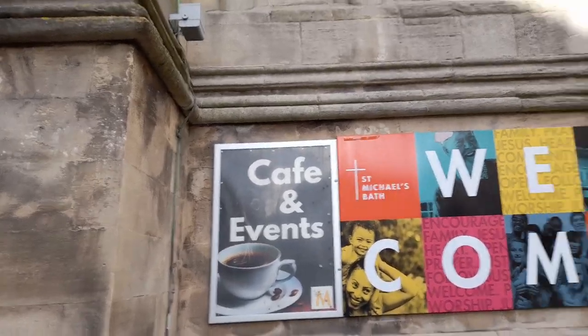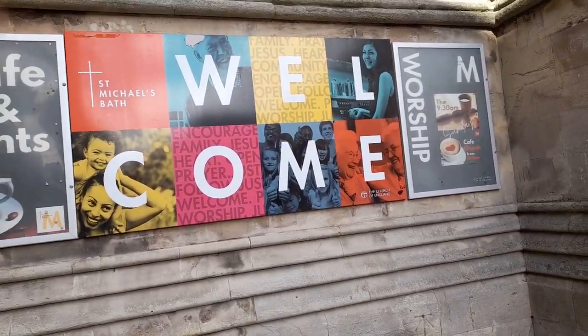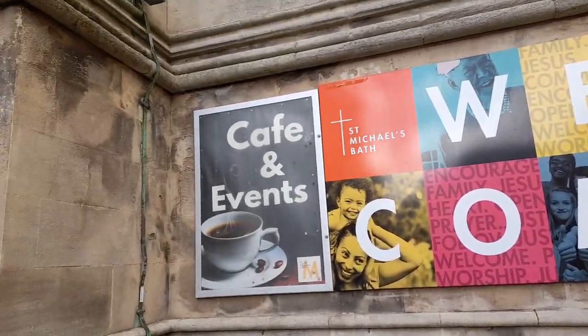At Saint Michael's Bath, worship is at 9:30 a.m. and the café opens from 10:15 a.m.